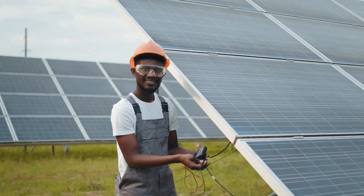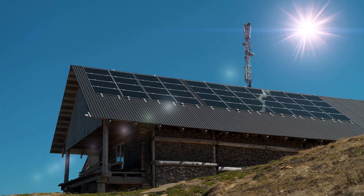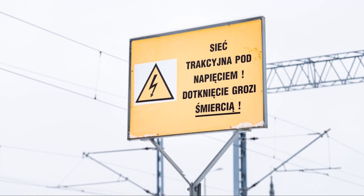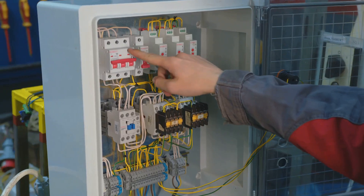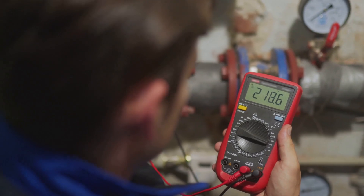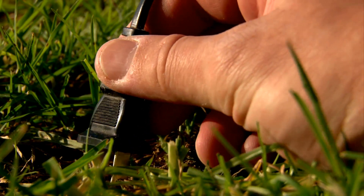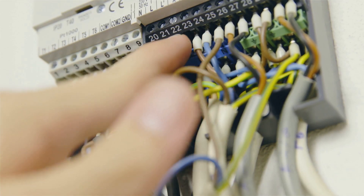Inverters — bridging the gap safely. Inverters are an essential component of most solar power systems, converting the direct current electricity generated by solar panels into alternating current electricity used by most household appliances. Inverters contain high voltage components and can pose a risk of electrical shock if not handled properly. Always disconnect the inverter from all power sources before working on it. Use a voltmeter to ensure that all power is disconnected before touching any part of the inverter or wiring. Never open the inverter casing unless you are a qualified electrician. When installing an inverter, ensure it is properly grounded and follow the manufacturer's instructions carefully, using appropriate wiring and overcurrent protection.